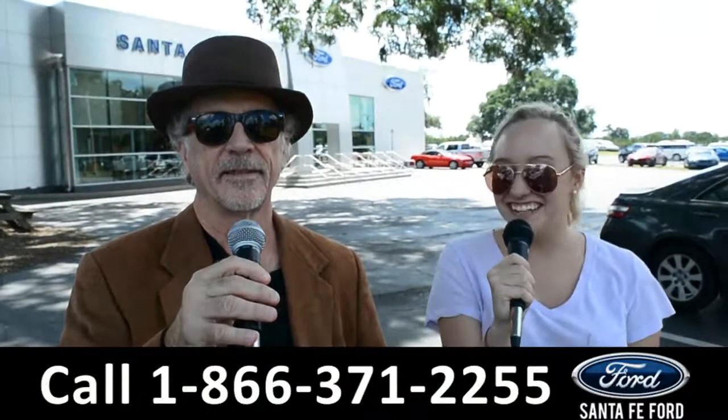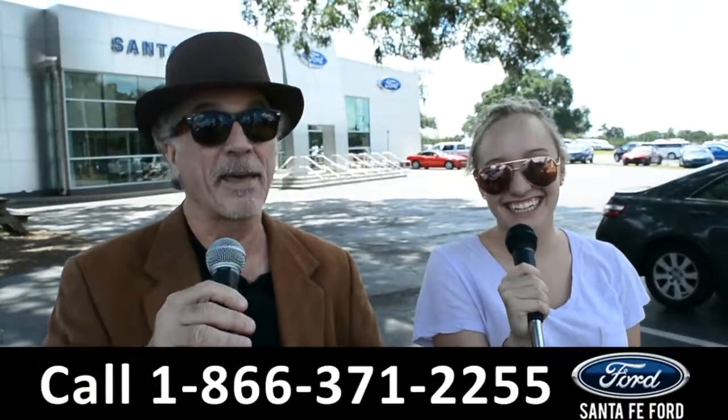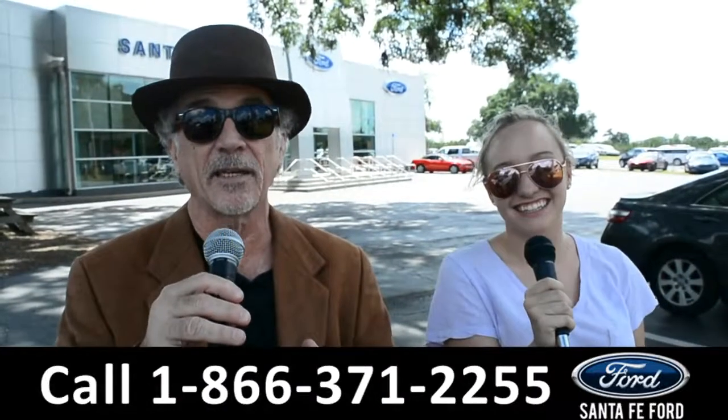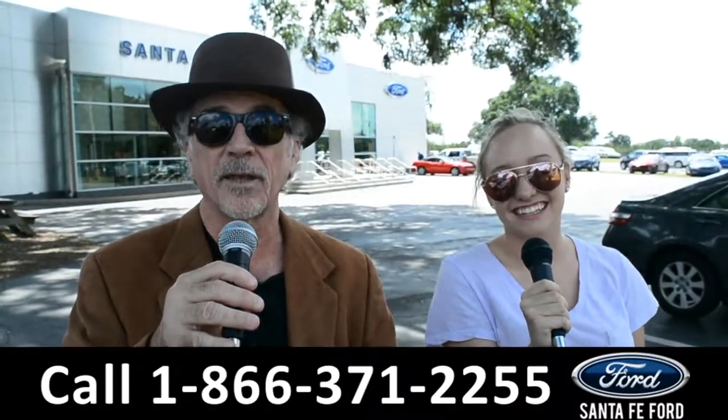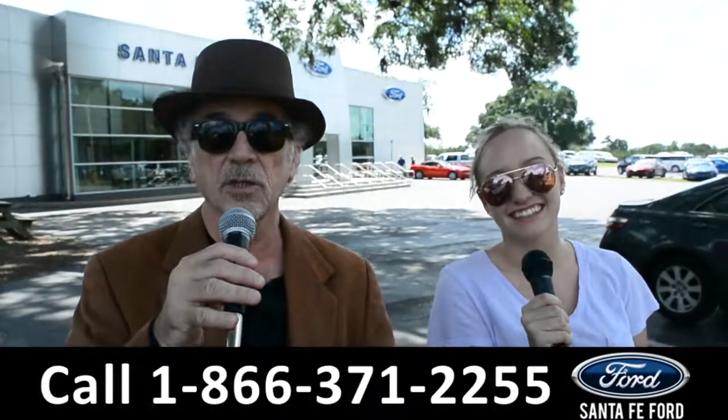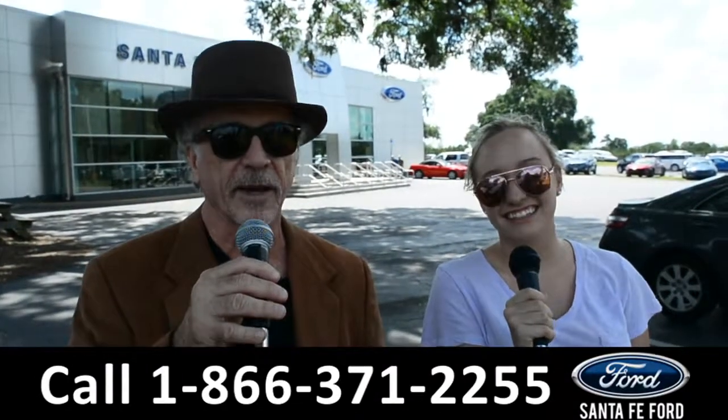Hey, this is Randy and this is Alyssa at SantaFeFord.com. If Ford makes it, we've got it — cars, trucks, SUVs, it's all here. I-75, exit 399. Stay tuned, Alyssa is going to show us one of our brand new Fords right now.